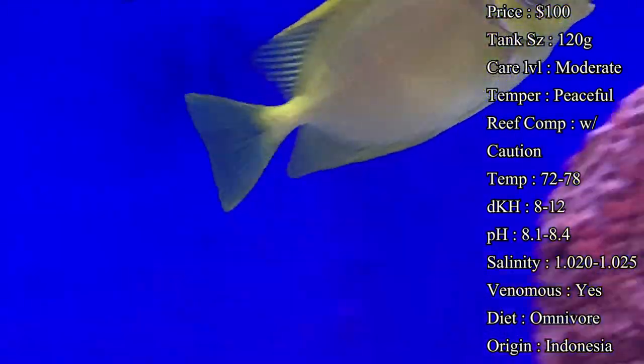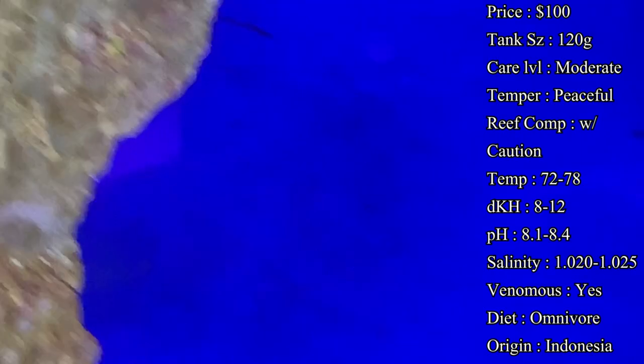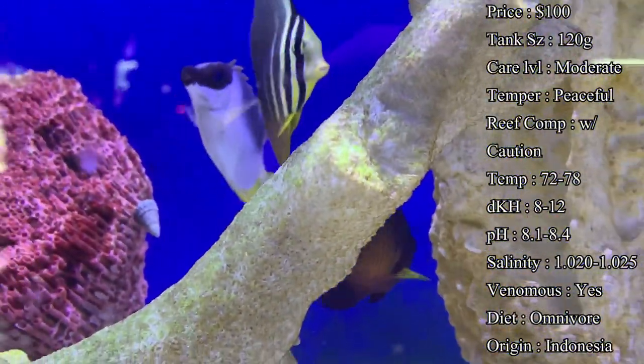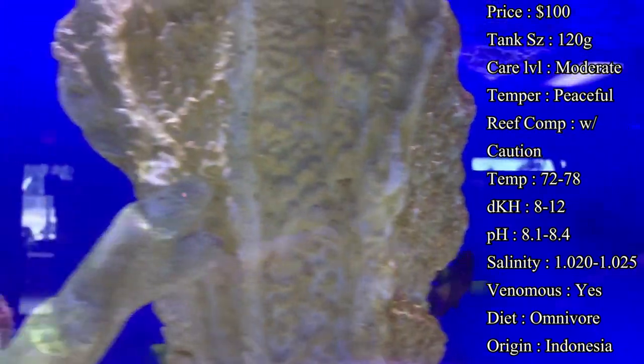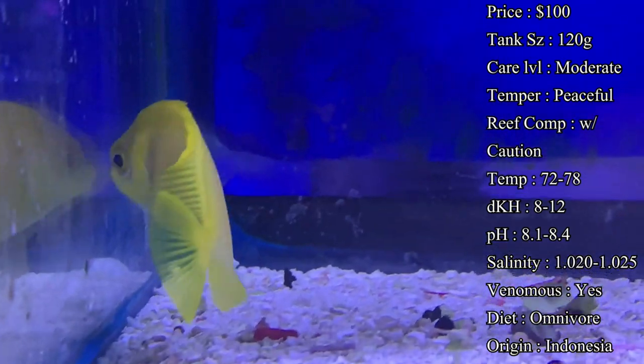Max size: they get about eight inches long, so definitely a long and big fish to have in your tank. You want plenty of room for him to swim around because they can be very active swimmers once they get adjusted to the tank.